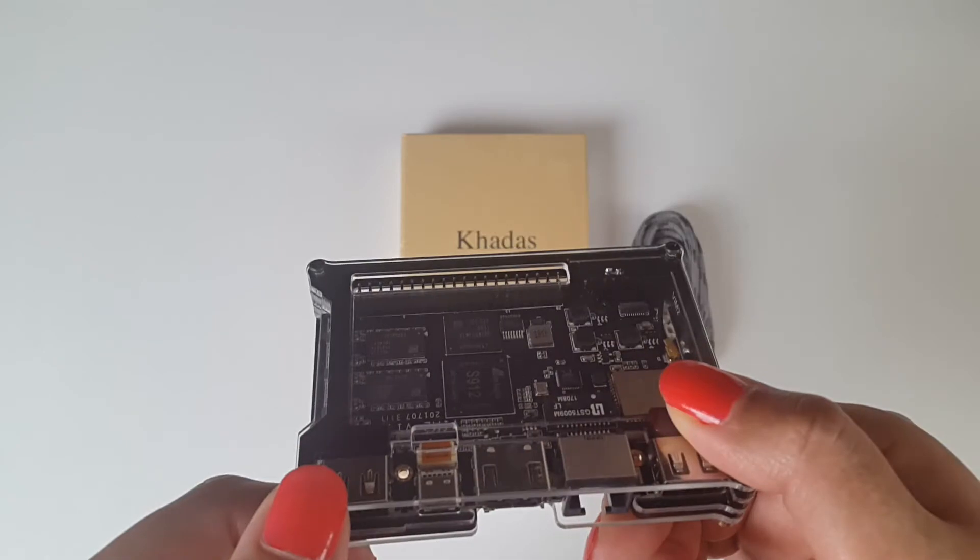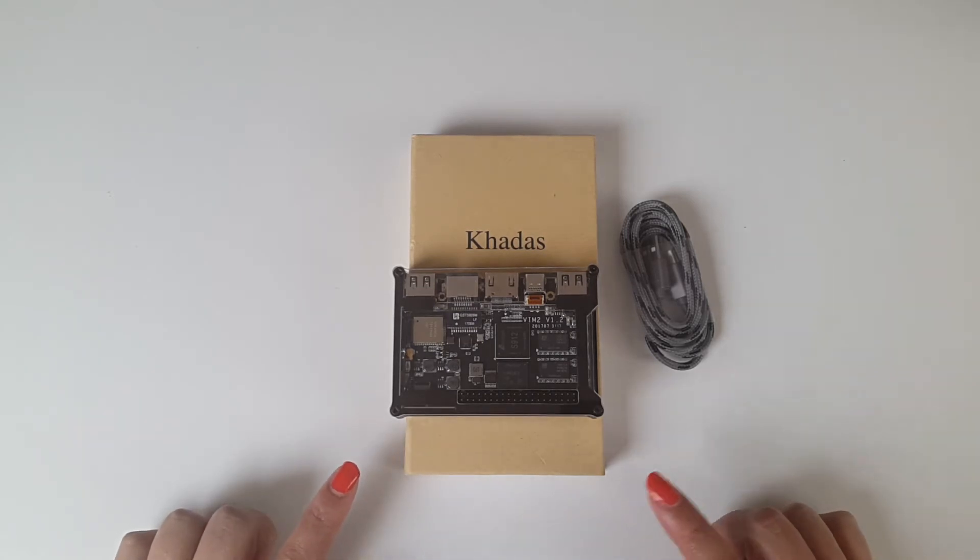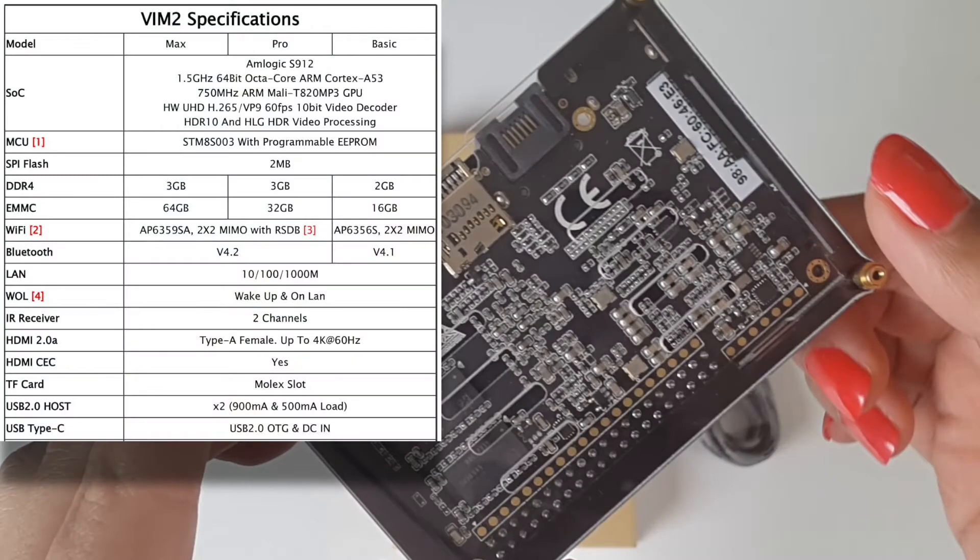It's an open source development box, so yes, lots of plus points. Check out the specifications on screen. The VIM 2 Max by Khadas has an S912 octa-core CPU running at 1.5 GHz, a Mali T820 GPU, 3 gigabytes of DDR4 RAM, 64 gigabytes of internal storage, Android 7.1.2 Nougat, 2x2 MIMO dual-band Wi-Fi AC with RSDB, Bluetooth 4.2, Ultra HD 4K video support at 60fps, HDMI v2.0 and HDR10.